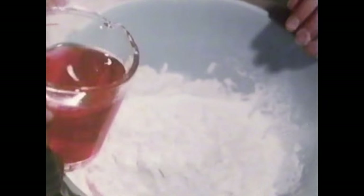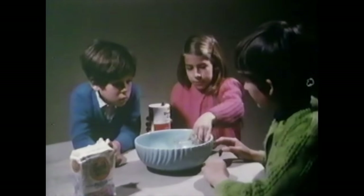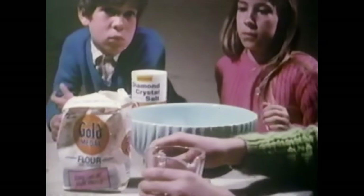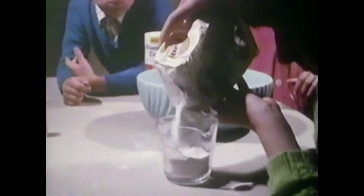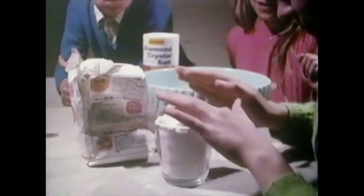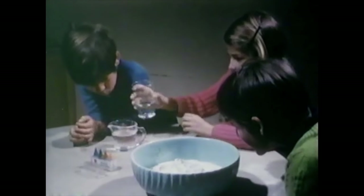After seeing these children try and fail at following the narrator's simple directions, we're treated to all of their weird creations. One cup of salt — roughly the same amount you'll find in a can of Campbell's soup. Two cups of flour. Whoa! Bit generous on your measurements there, kid. One cup of water. Yeah, more or less. These poor children have a measuring disability.